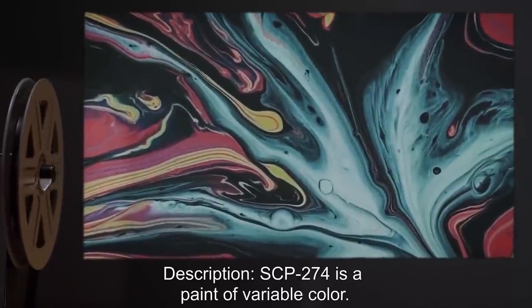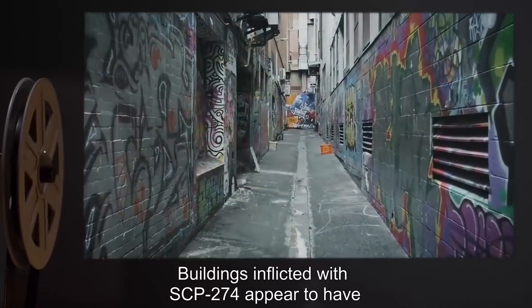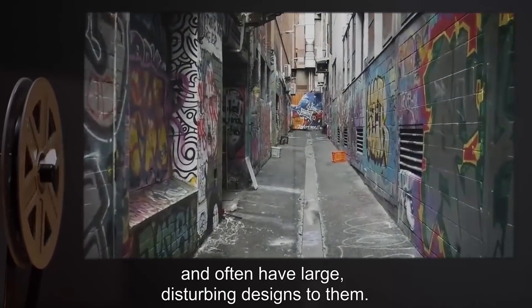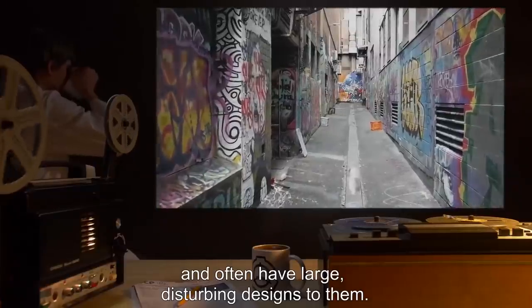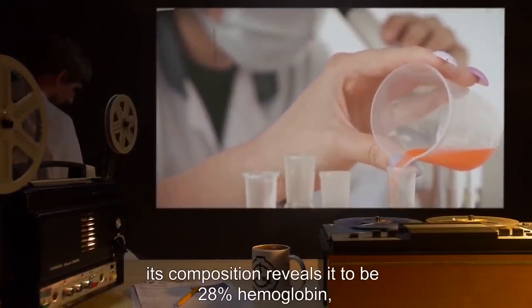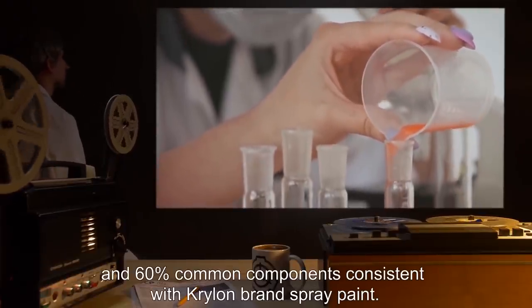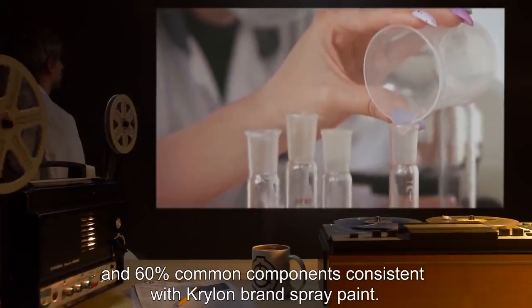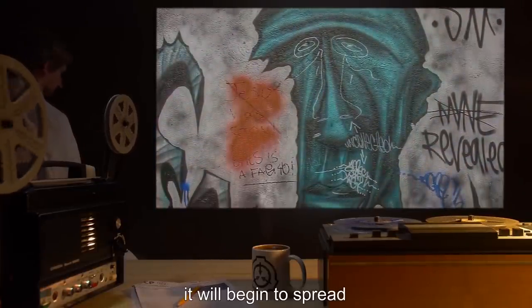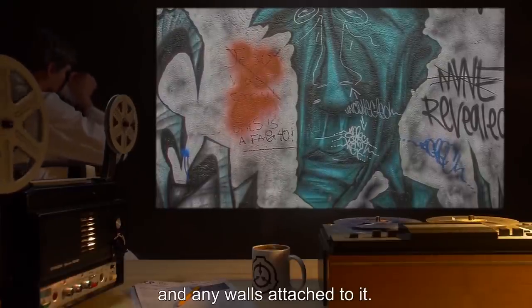Civilians insisting on entering an instance of SCP-274-1 are to be detained and have one Class B amnestic administered. Any apparatus used to contain or handle SCP-274 should either be incinerated or entirely composed of metal or glass, and washed thoroughly immediately after use. Description: SCP-274 is a paint of variable color. Buildings infected with SCP-274 appear to have large amounts of graffiti covering the surface of the building, and often have large, disturbing designs. While its consistency is that of normal paint, its composition reveals it to be 28% hemoglobin, 12% gastric acid, and 60% common components consistent with Krylon brand spray paint. When SCP-274 is applied to a wall, it will begin to spread until it has covered the wall and any walls attached to it.